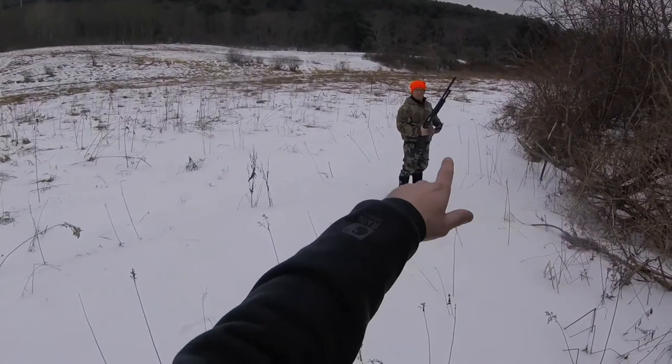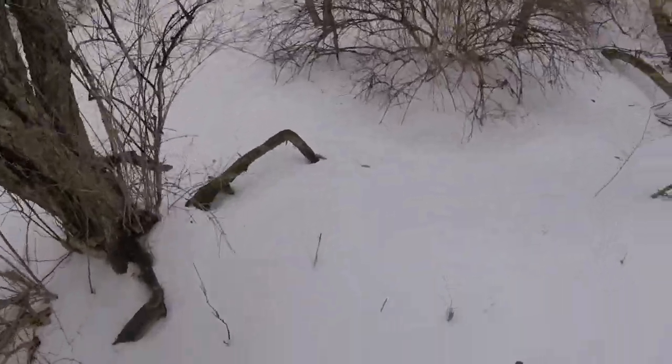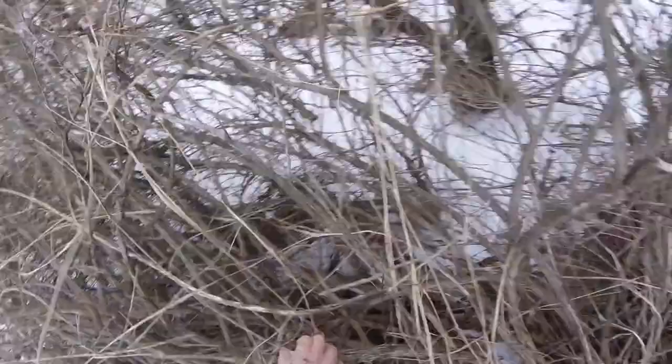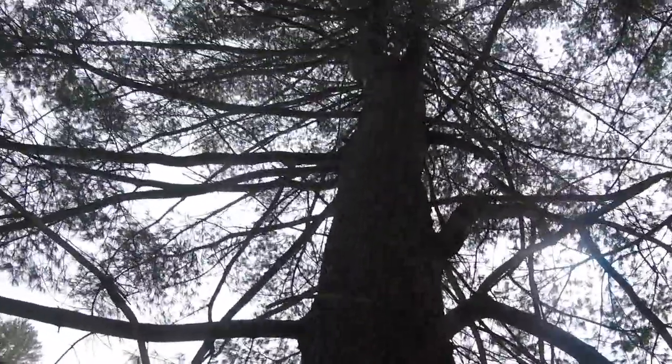Let's just walk our way right down this thing. Make sure you're checking ahead. Some fresh tracks here — not sure what it is. Could be a coon, could be a fisher.